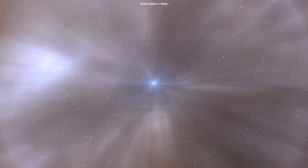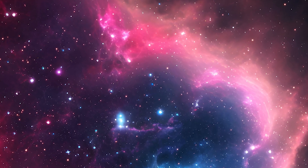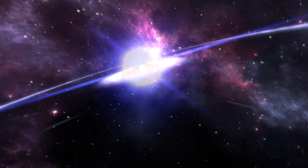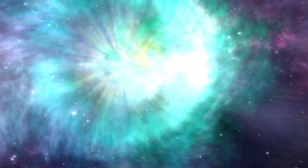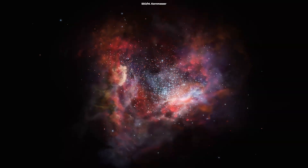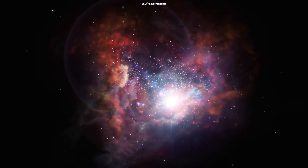Wolf-Rayet stars are thought to end their lives spectacularly as either a Type 1b or Type 1c supernova explosion. Type 1b supernovae have lost most but not all of their outer layers of hydrogen. This is in contrast to Type 1a supernovae, which have lost all of their hydrogen and helium layers, and Type 2 supernovae, which have not lost any significant amount of hydrogen. The loss of the outer hydrogen layer in a Type 1b supernovae is thought to occur due to strong winds or intense radiation from the star's core, which can strip away the outer layers over time. As a result, Type 1b supernovae are believed to originate from massive stars that have a relatively low amount of hydrogen left in their outer layers at the time of the explosion.